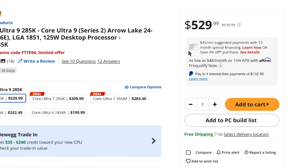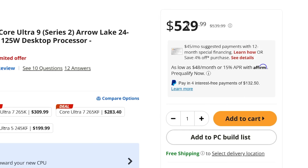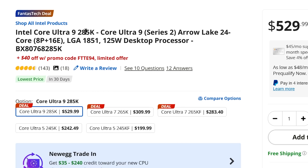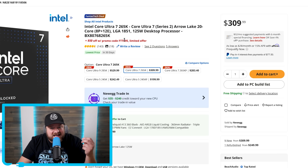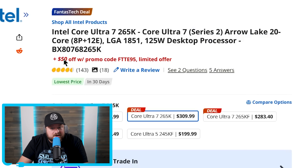As of right now, it looks like it's not that big of a deal because we're talking just $10 off the original $539.99 price, but Intel's Core Ultra 9 285K also gets $40 off with this promo code. If you're not wanting to spend that kind of money, you can get the 265K for $50 off with this promo code.